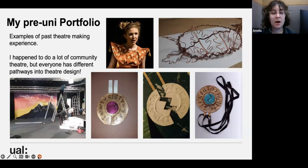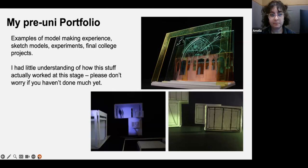I have some slides of images from my portfolio — though the way you'll present your work for interview is different from how I did it; I had a physical portfolio which I don't think is how it's done anymore. Hopefully these images will give you a sense of where I was before I came here. I happened to do a lot of community theatre, but that was just my pathway in — there are lots of people from past years who didn't have that opportunity but showed other pathways into theatre design. This is a bunch of props and set that I designed, made, or painted for past productions.